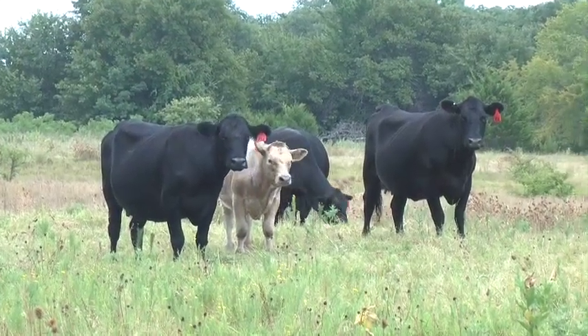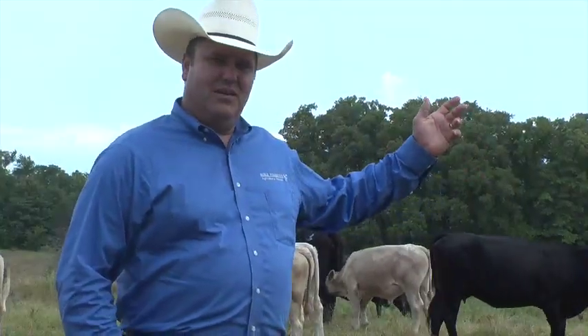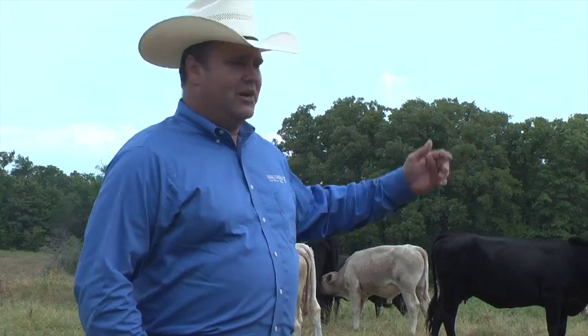These cattle will speak for themselves when a buyer comes out and looks at them. Cattle like this are what are going to make producers money year in and year out.